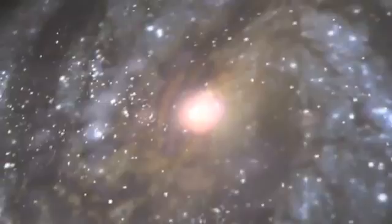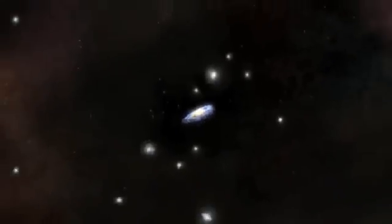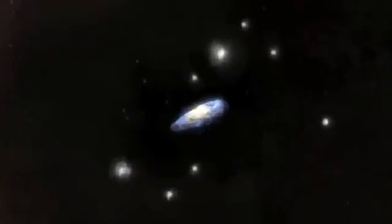Our galaxy, the Milky Way, is more than just a giant barred spiral containing hundreds of billions of stars. It's also the center of a colossal empire and rules over about 20 smaller galaxies that orbit around it, similar to the way our moon orbits the Earth.